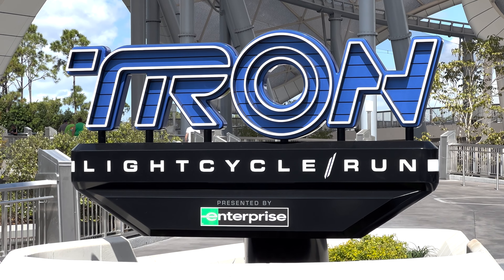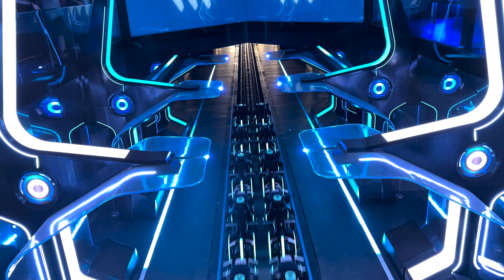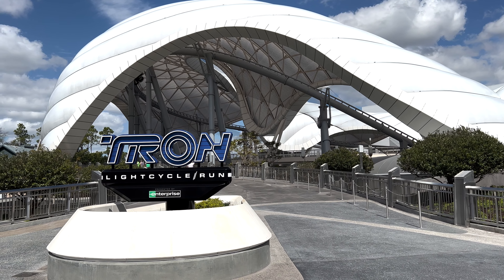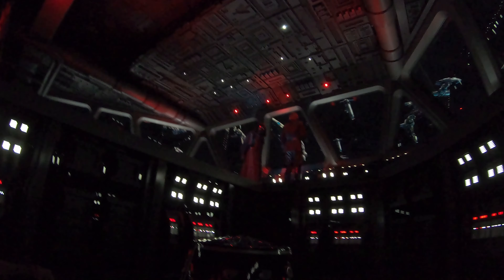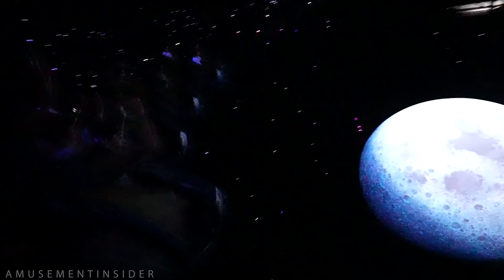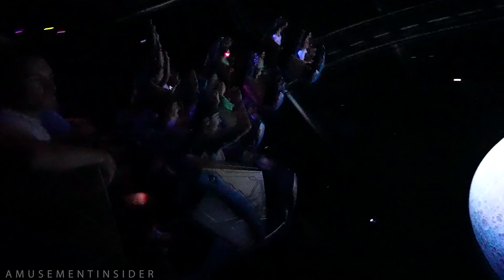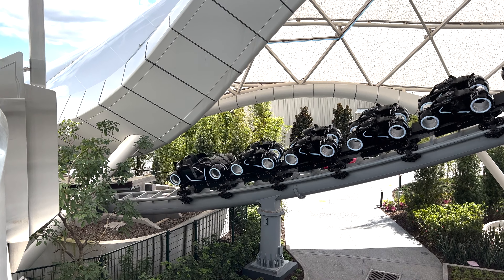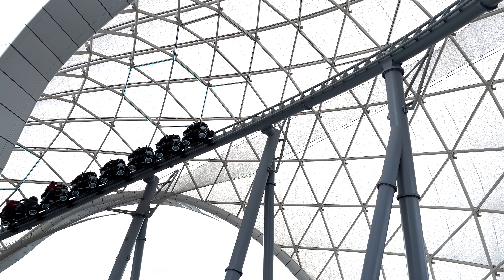One thing to note before we get into the attraction itself is that this ride will open with the boarding group system — the fourth attraction at Walt Disney World to utilize this system, with the others being Star Wars Rise of the Resistance, Remy's Ratatouille Adventure, and Guardians of the Galaxy Cosmic Rewind. Don't be surprised to see Guardians lose the boarding group system any day now, and we can guarantee that by April 4th, 2023, Guardians will finally use a standby system.